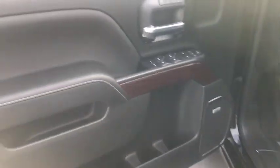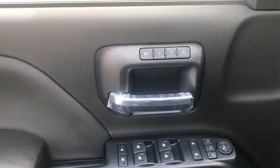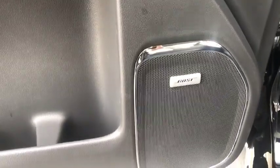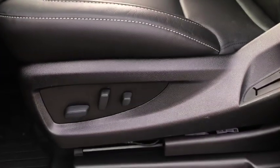Here are some of this vehicle's great options: keyless entry, remote engine start, power passenger seat, backup camera, four-wheel drive, navigation system, leather-wrapped steering wheel, driver lumbar, power steering, adjustable steering wheel.